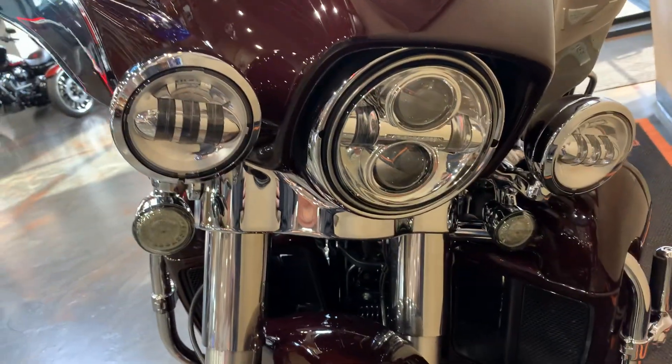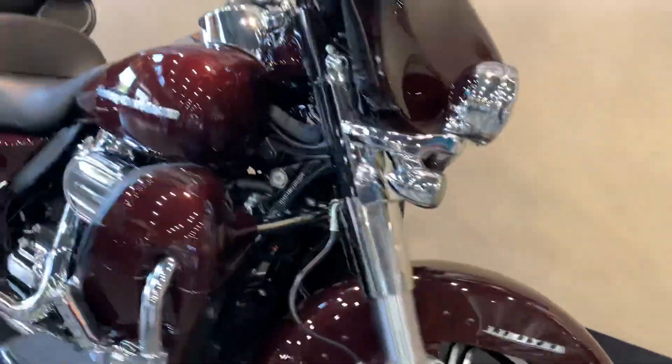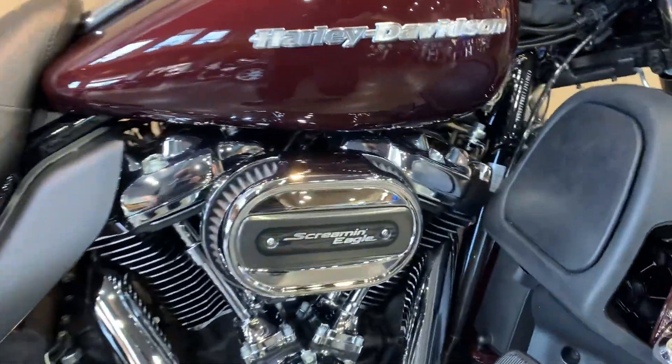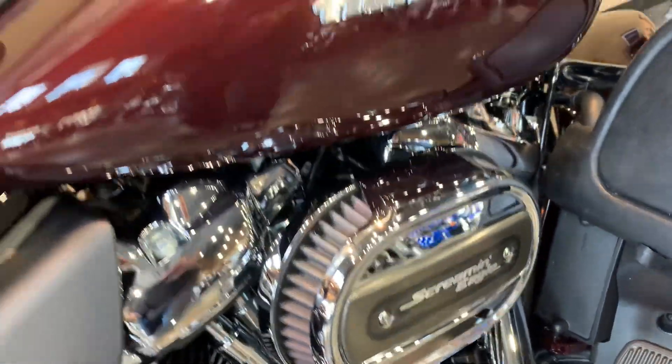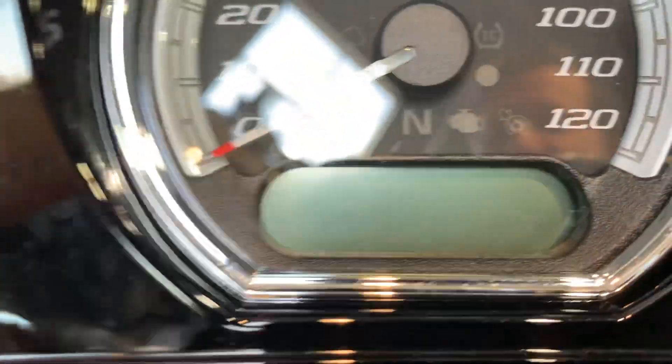We've got LED turn signals up front with all full LED headlights. This does have ABS security, cruise control, and the traction control of the RDRS system. Stage 1 intake on there, heated grips, painted fairing, and Stage 1 speakers.